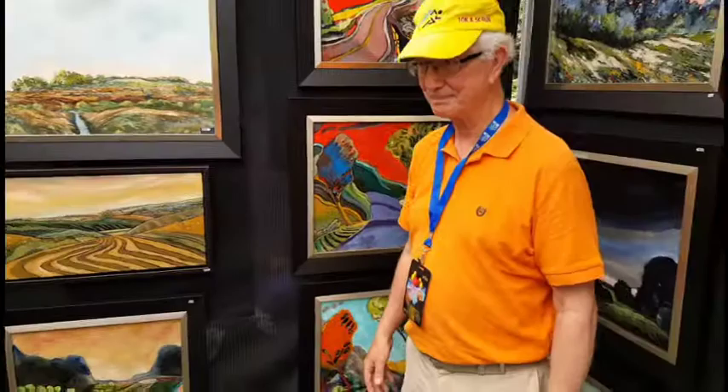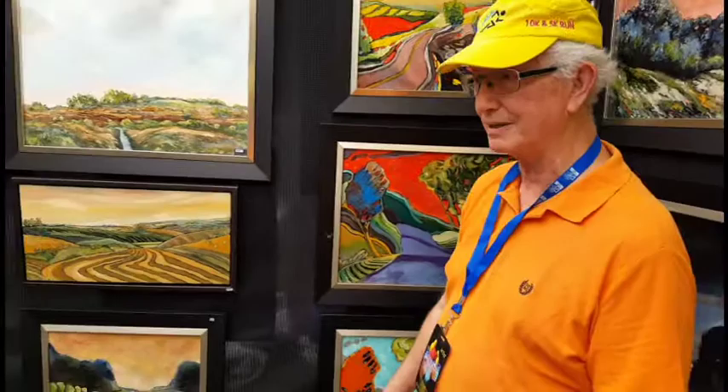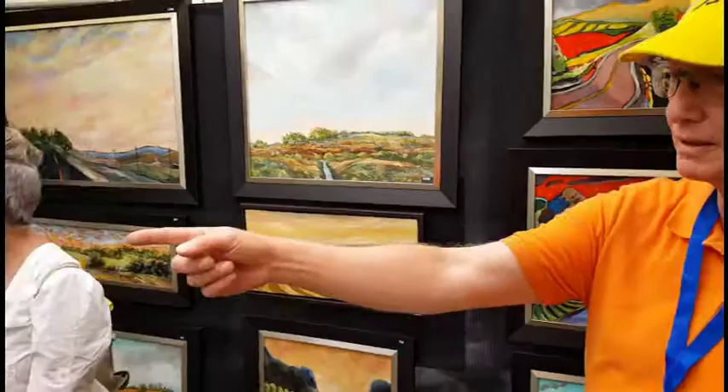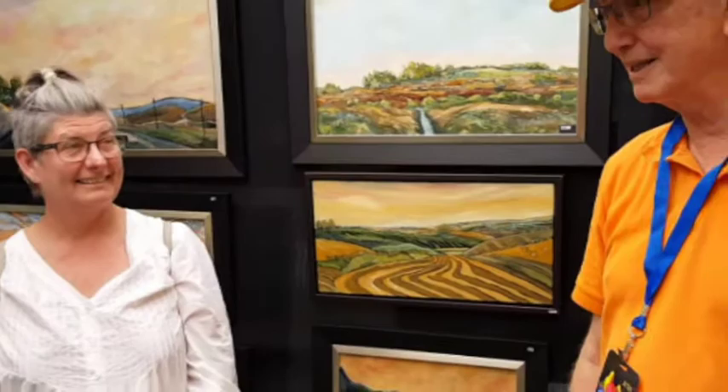Are all these actual places? Do you live here? A few of them are actual places — this is southwestern Wisconsin, the unglaciated area. A couple of the pieces over here are Germany. But most of them are just made up from photos, even little bits of magazine pictures.